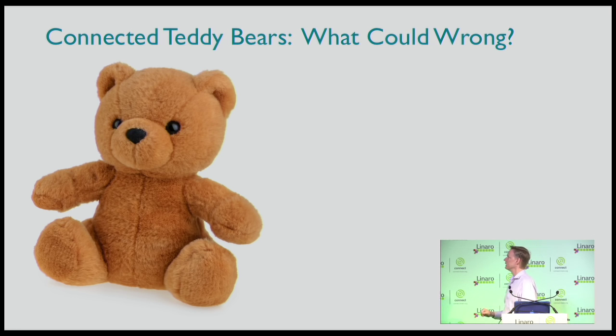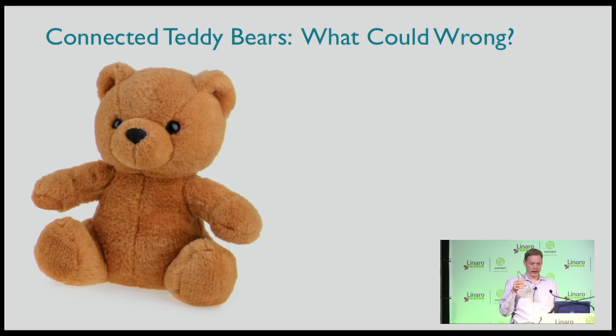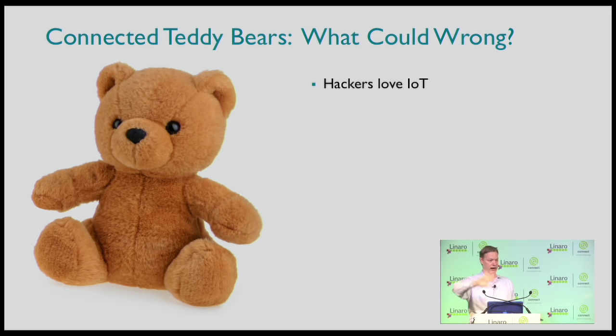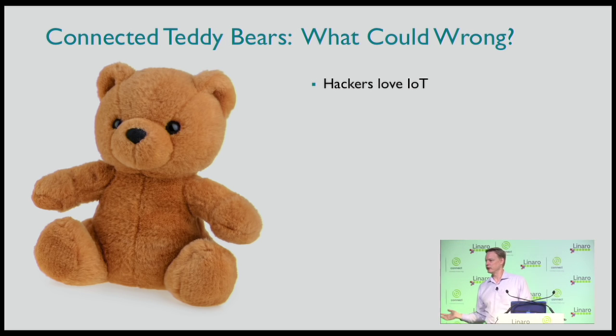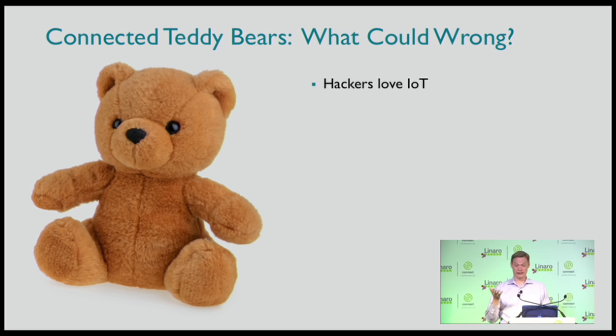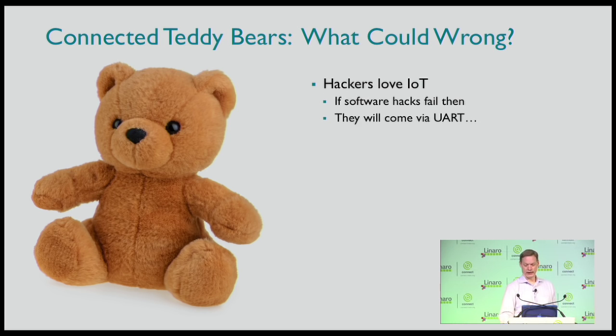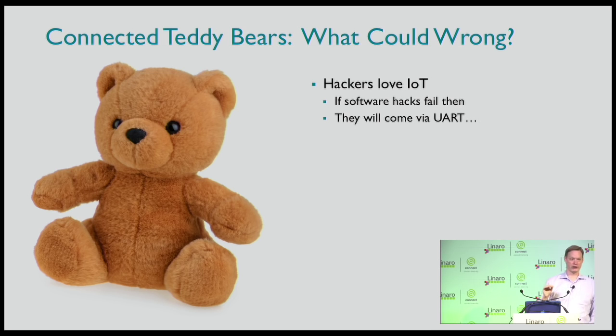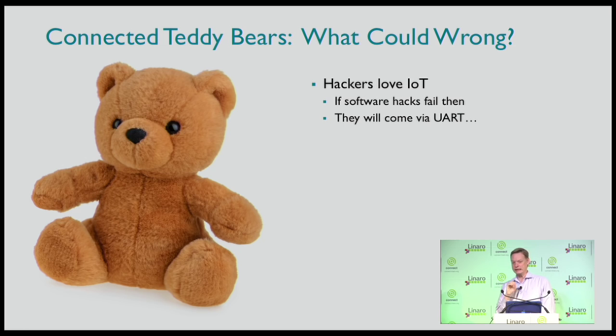A few words about security. I was going to use a case study on hacking teddy bears — baby monitors — but when I went looking for the reference there were three pages of hacked teddy bears just this year alone. Hackers love IoT. You no longer need to connect to a bank; you can just go buy one of these things. If your software fails, you sacrifice a few teddy bears for science, take them apart, find the UART, and in you go.